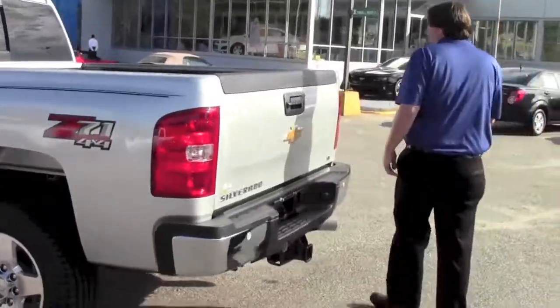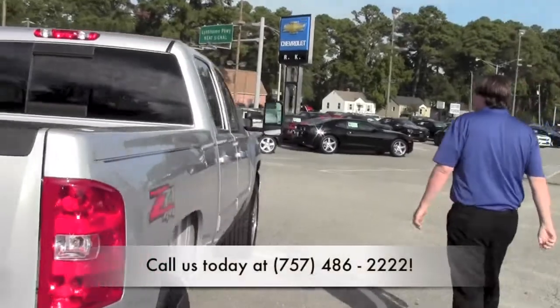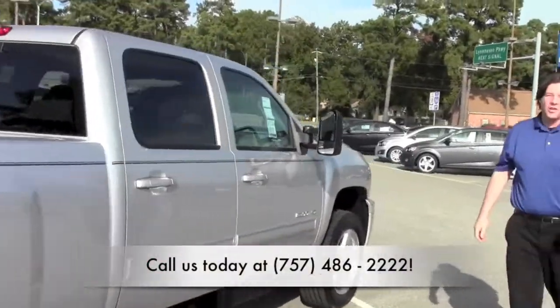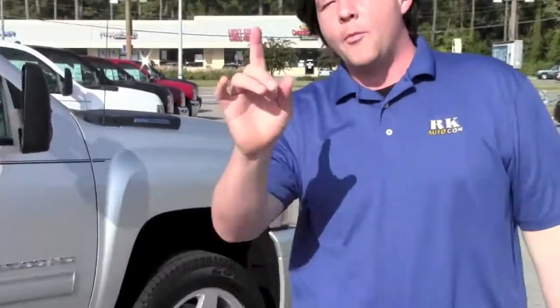Class 5 hitch, built Chevy truck, great truck, beautiful truck — and it'll be yours today. Just come on down and see us here at RK Chevrolet, the number one GM dealership for over 20 years.